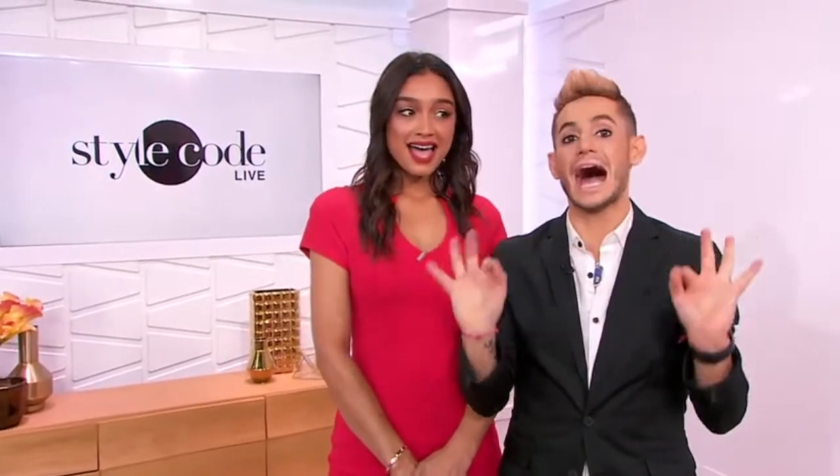Welcome back to Static Code Live. When it's cold out, all you want to do is throw on a cozy hat and a scarf, but we all know that that can leave your hair looking a hot mess.